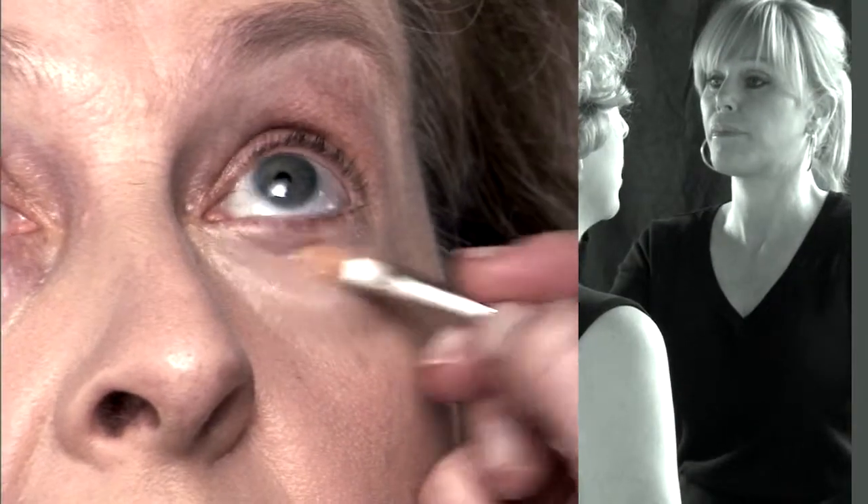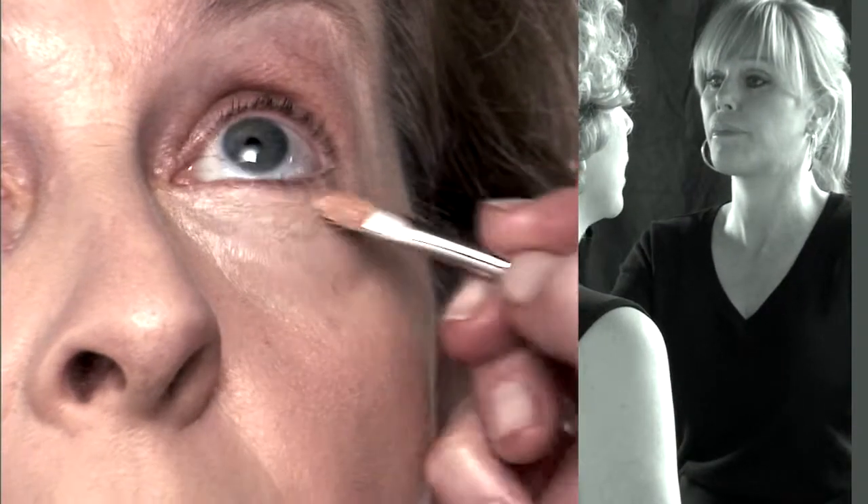I've had a lot of trouble buying a good concealer. I've never been able to really find one that I'm happy with.